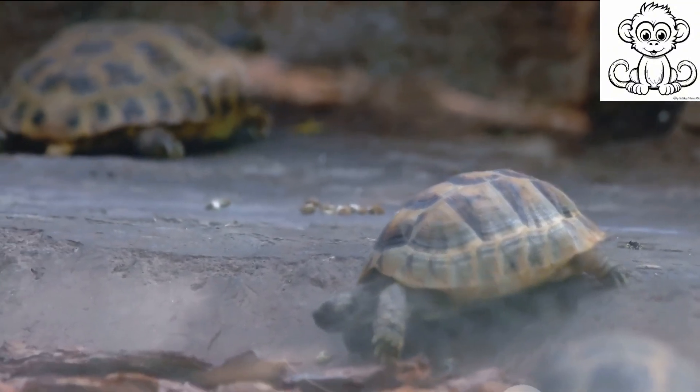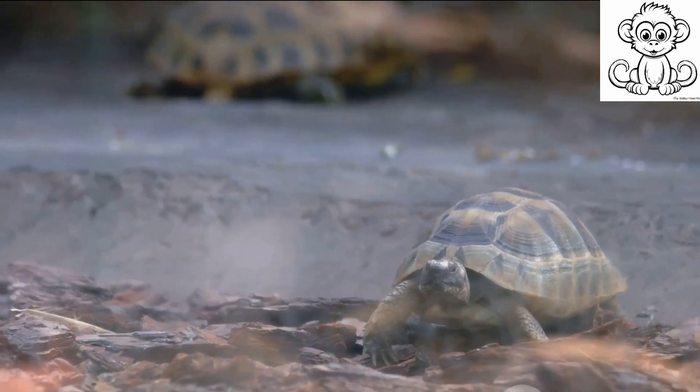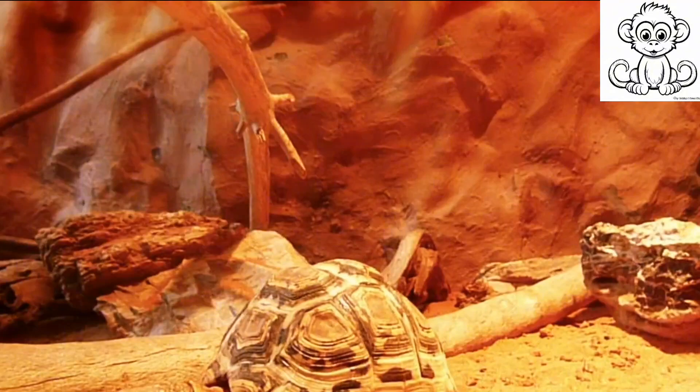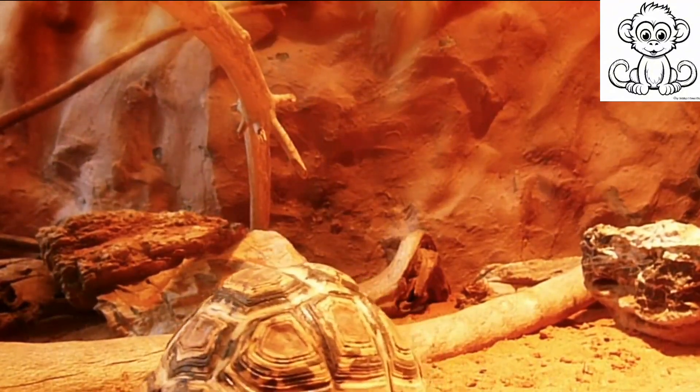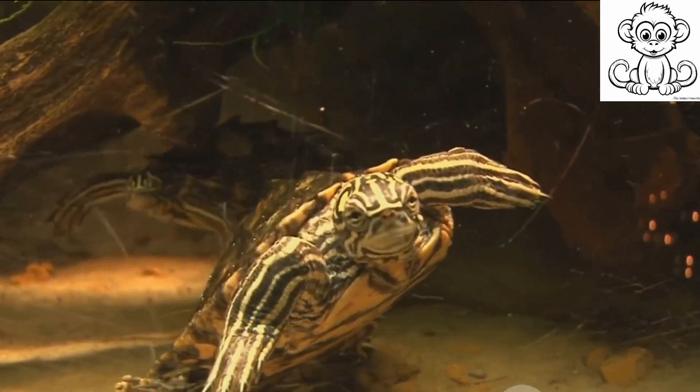It's also worth mentioning that turtles are ectothermic, meaning their body temperature relies on the environment. So when it's colder, their metabolism slows down, resulting in even slower movement. Yet this doesn't hinder their survival — in fact, it's a part of their success story.